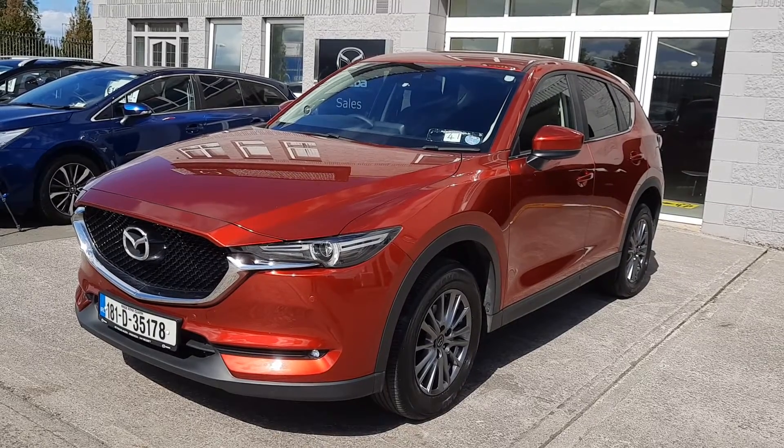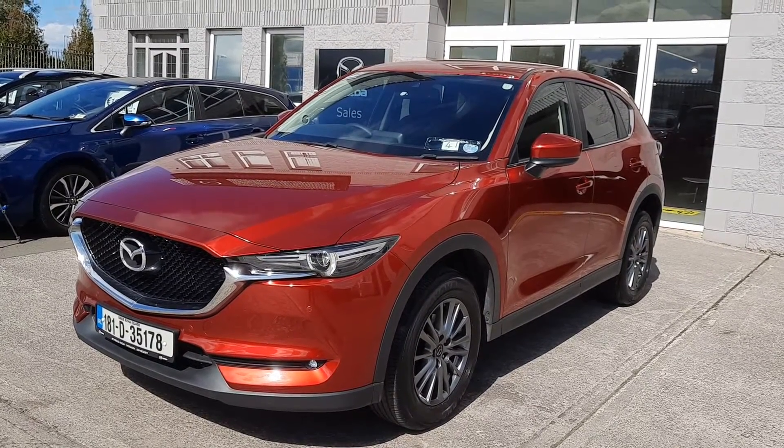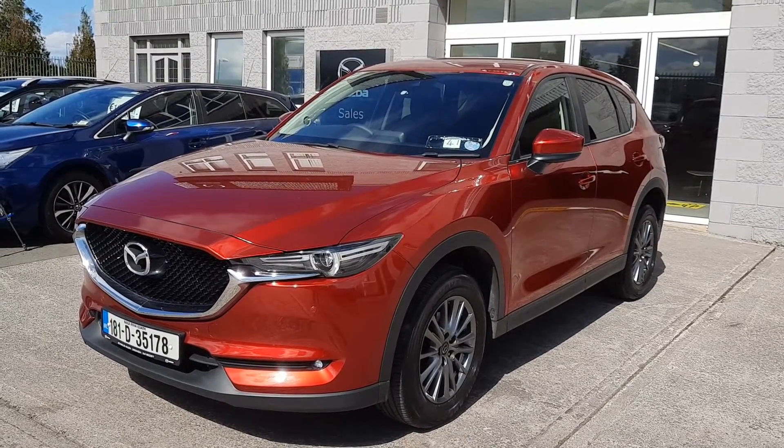It's a 6-speed manual. This one has the front LED lights, 17-inch alloy wheels, rear privacy glass, front and rear parking sensors, and a few bits more. Let's check them out.